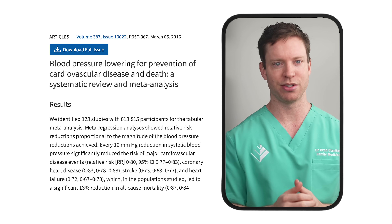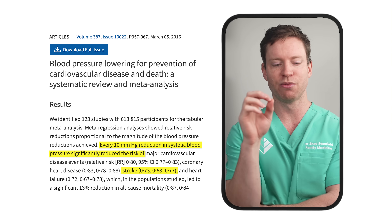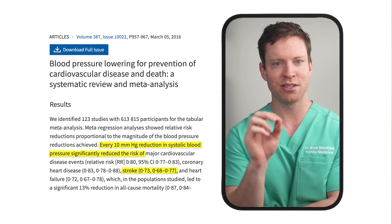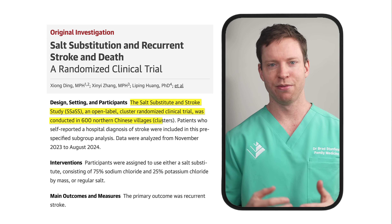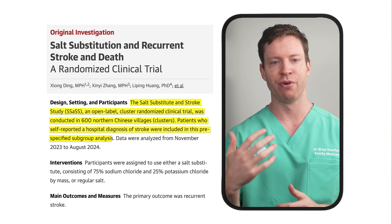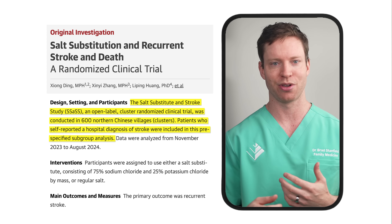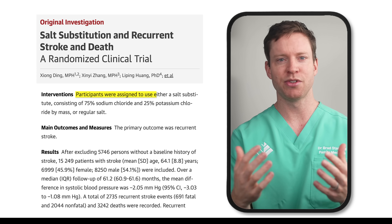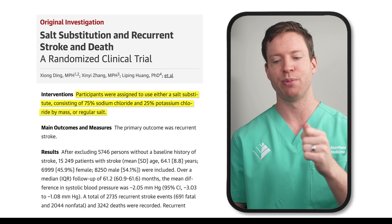How does this translate to our stroke risks? According to a large meta-analysis, reducing blood pressure by about 10 points cuts the risk of having a stroke by 27%. And a massive study in China explored the link between potassium specifically — it evaluated the impact of salt substitutes on those who'd already had a stroke to see if it could reduce recurrent strokes. A salt substitute swaps out regular salt for an alternative formula. Standard salt is typically sodium chloride, but the substitute used in the study was 75% sodium chloride and 25% potassium chloride.